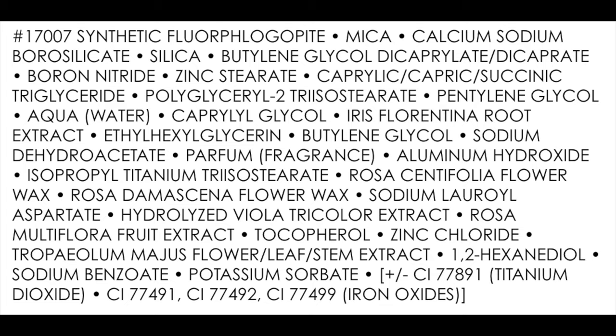I'm going to put the ingredient list up here, so feel free to pause to read it. Talking about the formula, it says it's a new generation of powder that is light as air and as soft as velvet, that helps keep the skin comfortable all day — a powder that melts into the skin offering an unprecedented weightless sensation. That's what I look for in any complexion product: weightless, melts into the skin, like my skin.